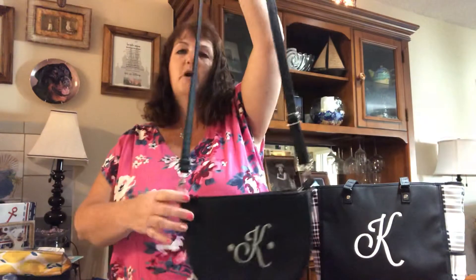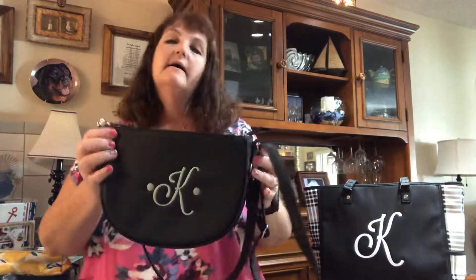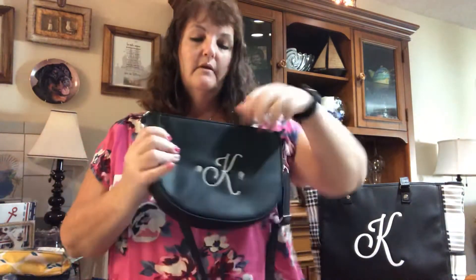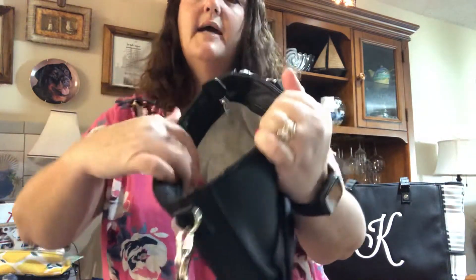Hi everyone! I wanted to show you our half moon crossbody bag. I have it in black, and I have it embroidered with the K — I got that in the platinum color embroidery. It's so cute!